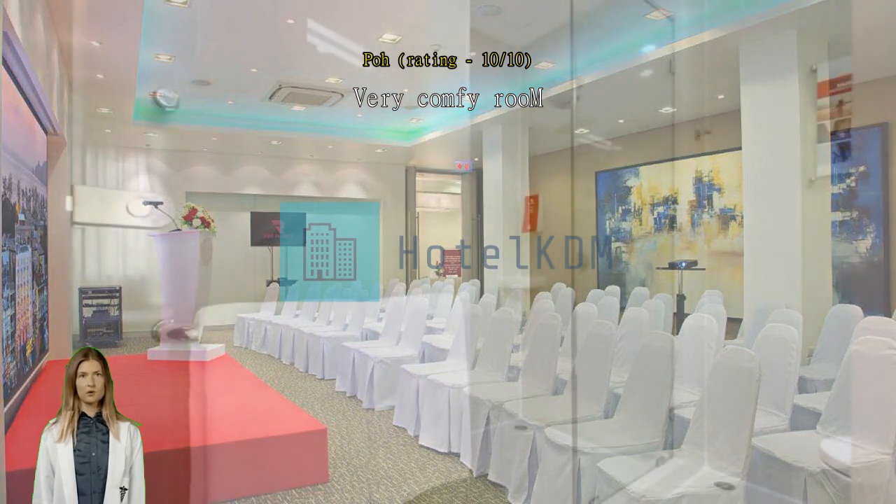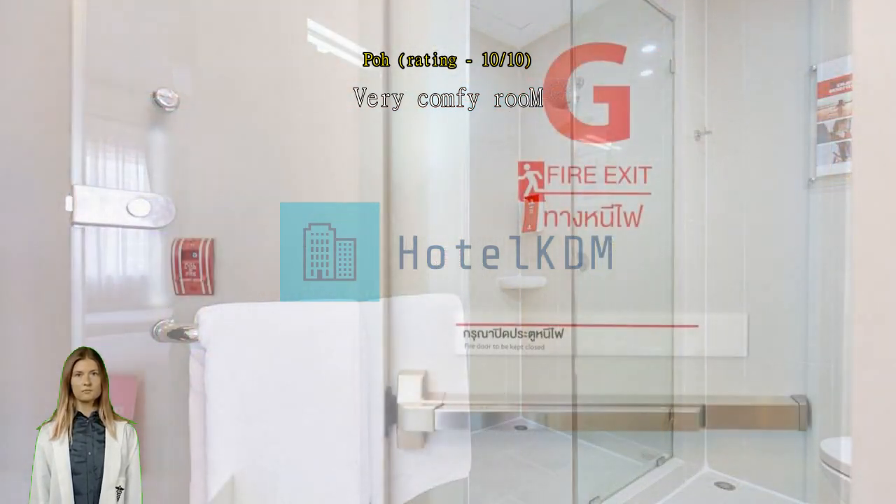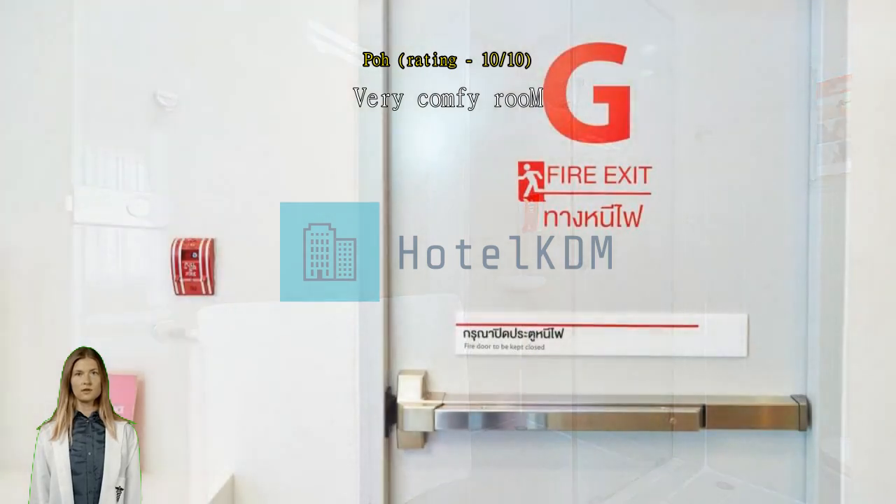Staffs are very friendly. We arrived early and they let us leave our luggage at the concierge. Getting a tuk-tuk is easy peasy too. Can also refill drinking water from their dispenser. I will definitely return again. Strategic location.